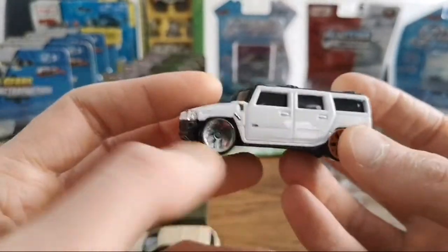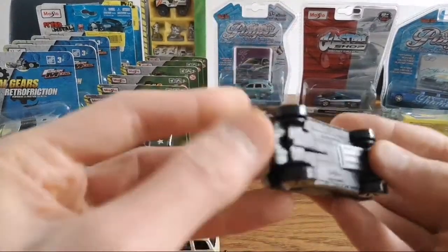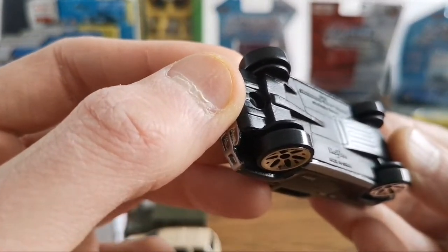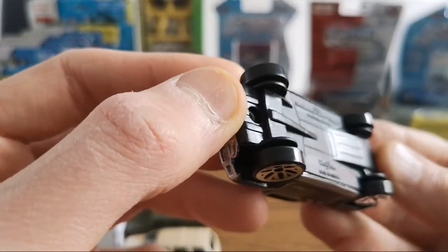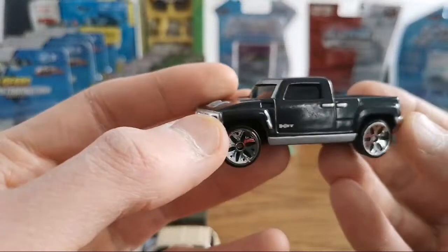Hummer H2 — so we saw it in red, and here's the Hummer H2 — H3T, or is it H3T concept from 2004 I think.